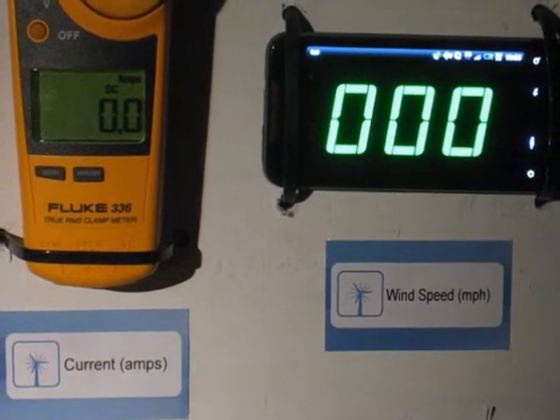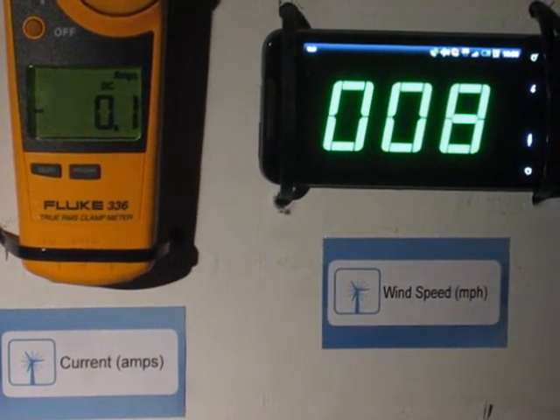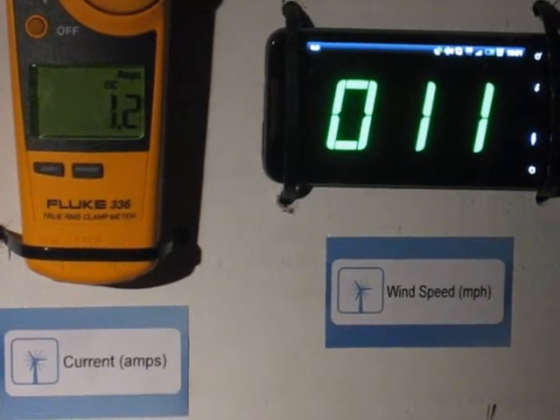This is 24 volt battery bank charging at wind speeds of 10 to 15 miles per hour. Again, battery bank voltage is 27 volts.